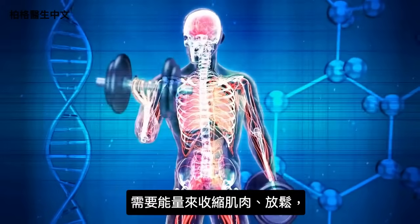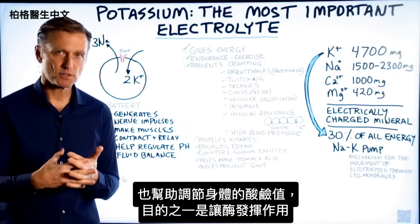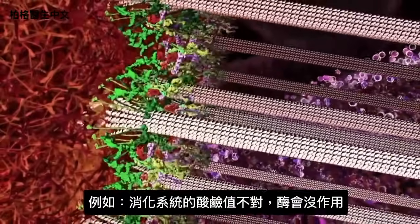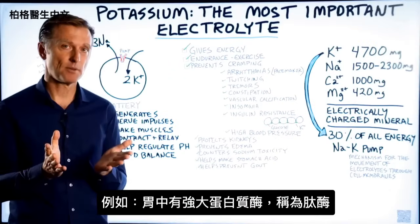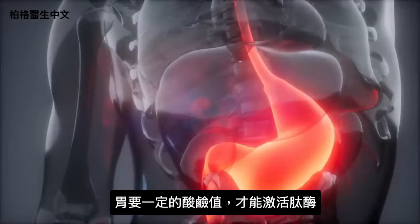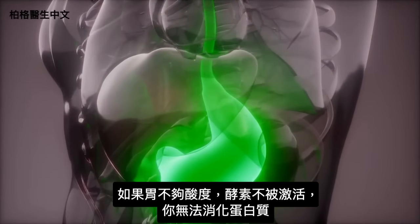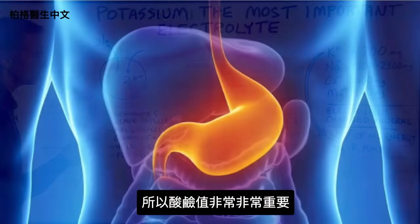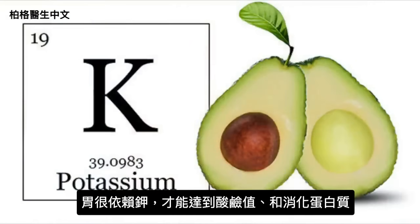We need energy for muscles to contract and relax and to regulate the body's pH, which allows enzymes to work. Certain enzymes work at specific pH levels — if your digestive system is the wrong pH, the enzyme won't work. For example, the stomach has a powerful protein enzyme called pepsin, activated when the stomach reaches a certain pH. If that pH is never reached, you don't digest protein. The stomach is greatly dependent on potassium for its pH and ability to digest protein.